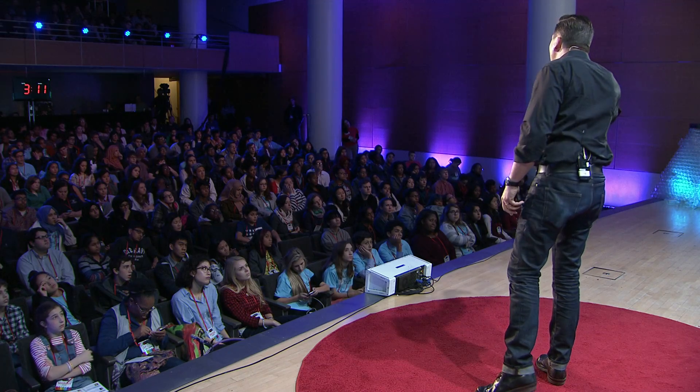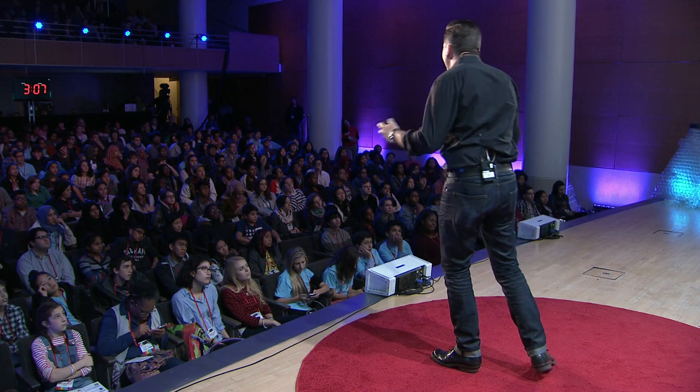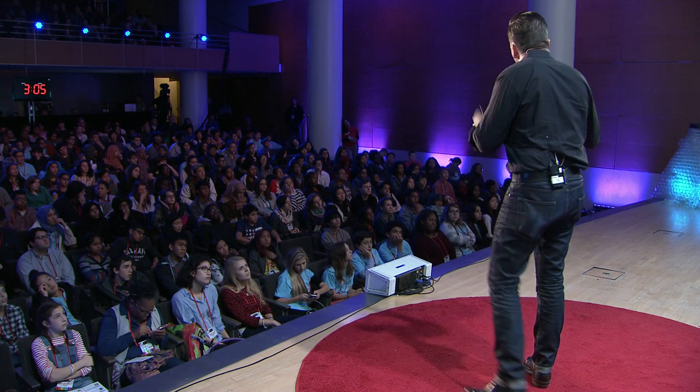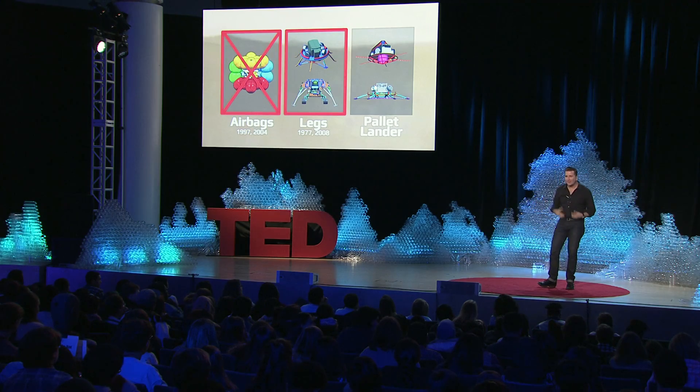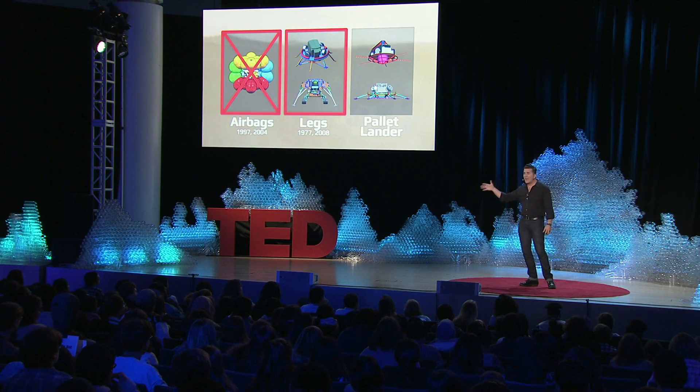We thought about using a legged lander — land on it and just drive the rover off. But one of our legged landers failed, and as we were looking at that failure and learning from our mistakes, we concluded that putting a 900-kilo rover on a legged lander was way too tippy. So that was out.